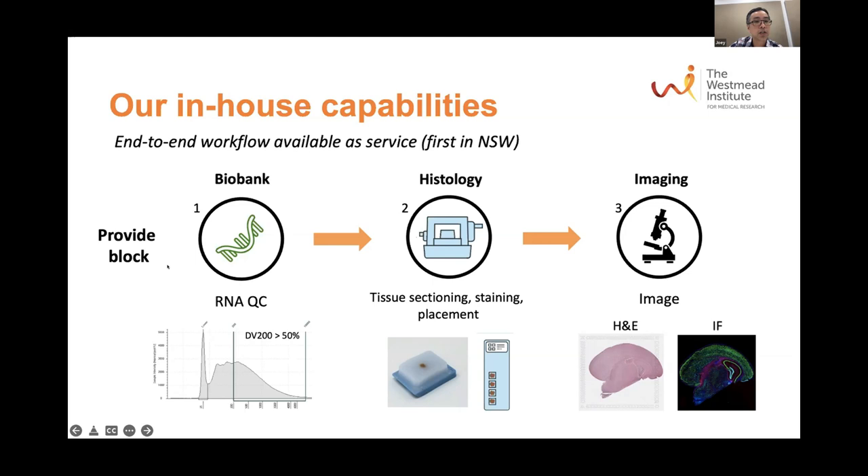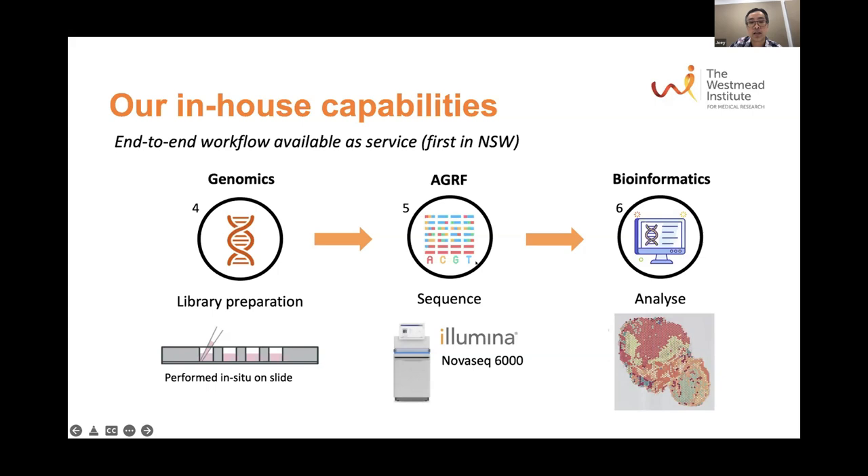The workflow involves providing your FFPE block; our Biobank team will extract the RNA for QC. The block is then provided to our histology team who do the sectioning and place it on the capture regions of the Visium slide — four capture regions per slide. We then image it on a confocal microscope with H&E or immunofluorescence, followed by library preparation in situ on the slide. Libraries are sent to AGRF for sequencing, and our bioinformatician Brian does the analysis to get the spatial mapping of your gene expression profiles.